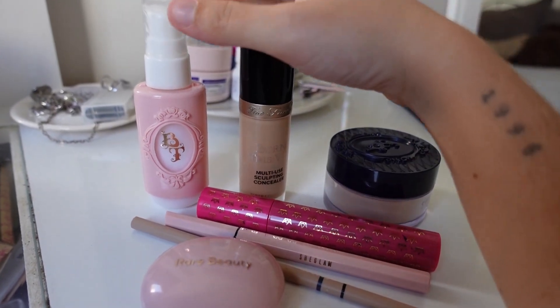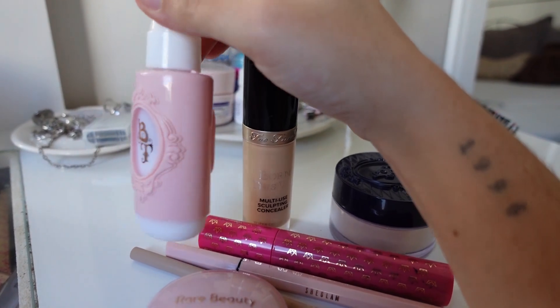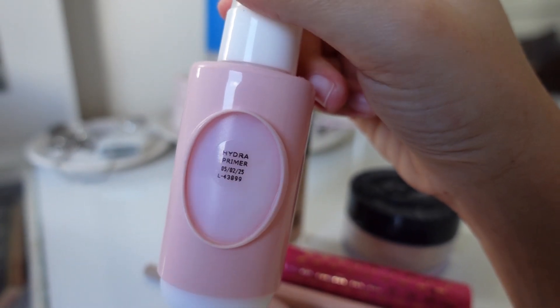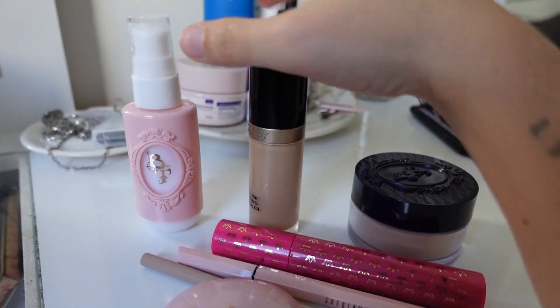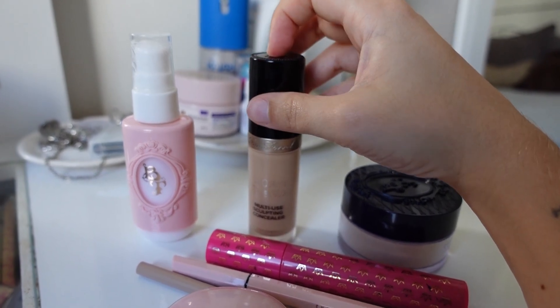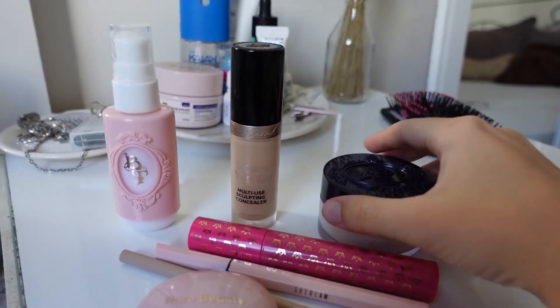I already fixed my hair a little. I'm going to do a basic makeup. I pass this moisturizing primer under my eyes so the concealer doesn't crack. I love this one. And the concealer is this one from Too Faced, which I love — it's just in the wrong shade, but I use it anyway.